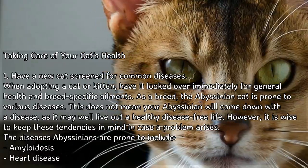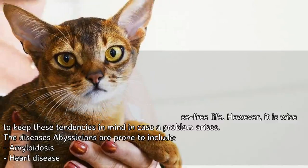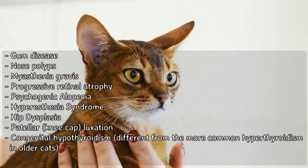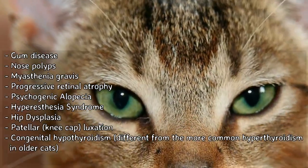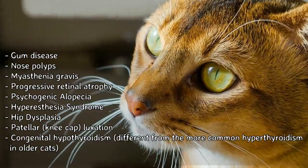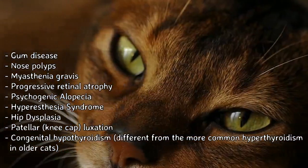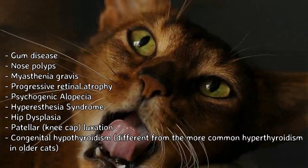The diseases Abyssinians are prone to include amyloidosis, heart disease, gum disease, nose polyps, myasthenia gravis, progressive retinal atrophy, psychogenic alopecia, hyperesthesia syndrome, hip dysplasia, patellar luxation, and congenital hypothyroidism — different from the more common hyperthyroidism in older cats.